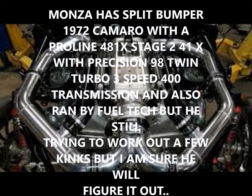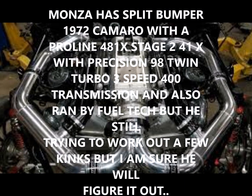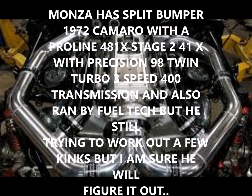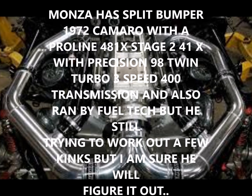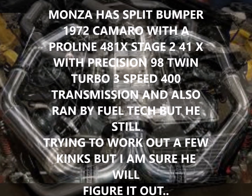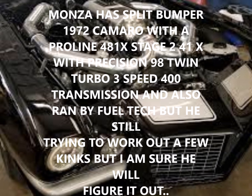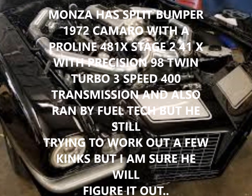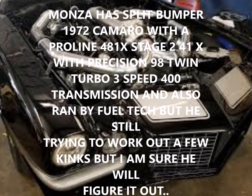Now for Maza. Maza has a split bumper 1972 Camaro with a Proline 481X Stage 2, 41X with Precision 98 twin turbos, a three-speed 400 transmission, and also ran by Field Tech. But he's still trying to work out a few kinks — I'm sure he'll figure it out. Good luck, Maza.